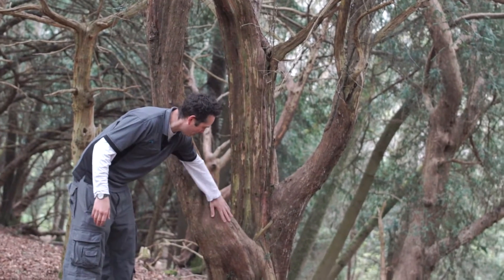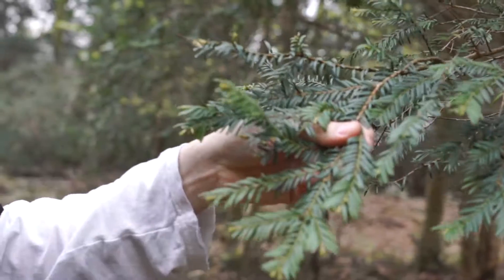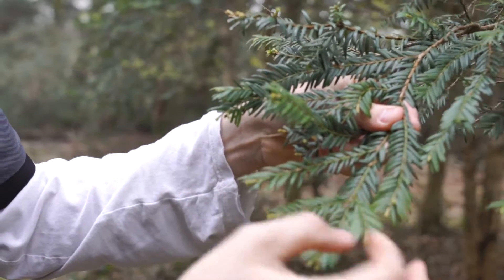They've got a brownish, reddish tinge to the bark. It's an evergreen species, so it doesn't lose its leaves. The yew tree's leaves all grow on a single plane, going from side to side.